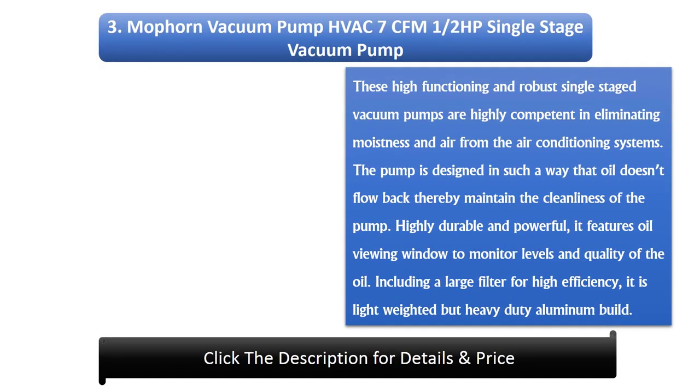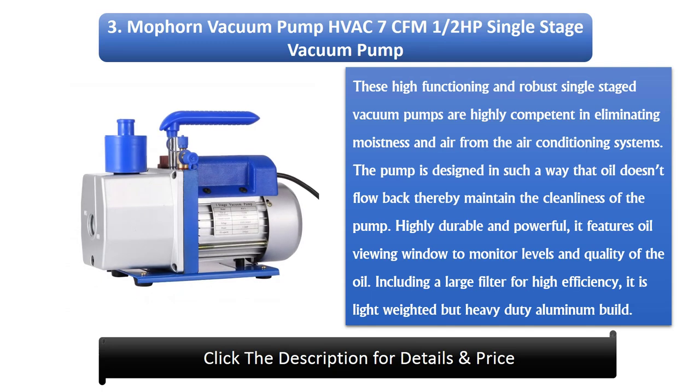Number 3: Mofforn Vacuum Pump Vac 7 CFM 1.5 horsepower single-stage vacuum pump. These high-functioning and robust single-stage vacuum pumps are highly competent in eliminating moisture and air from air conditioning systems. The pump is designed so that oil doesn't flow back, thereby maintaining the cleanliness of the pump. Highly durable and powerful, it features an oil viewing window to monitor oil levels and quality. Including a large filter for high efficiency, it is lightweight but heavy-duty aluminium build.